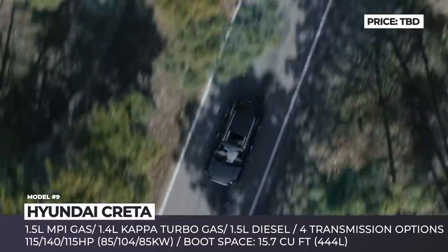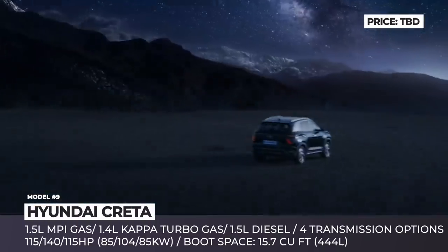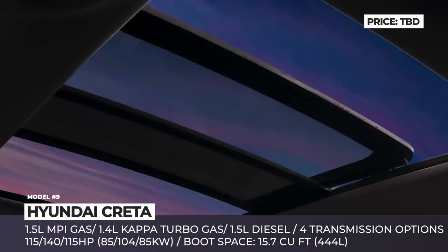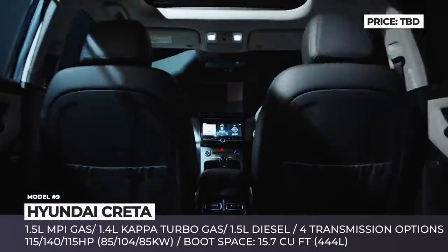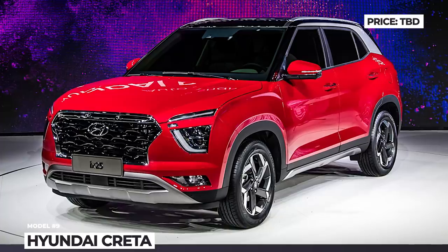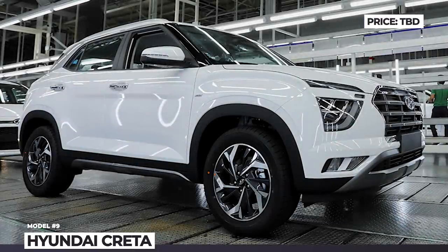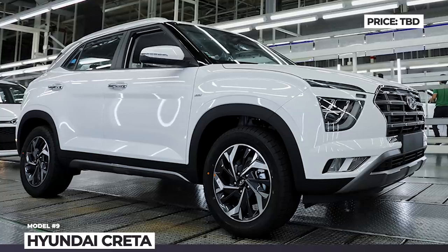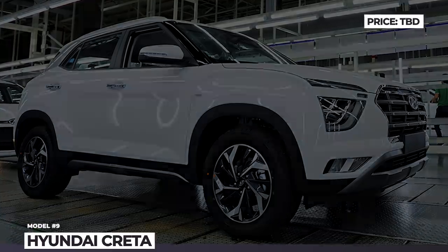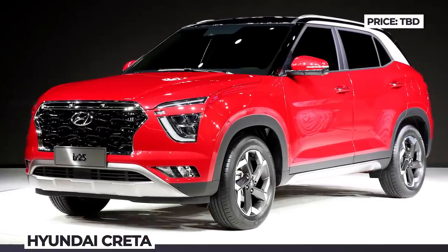The exterior of the subcompact follows in the footsteps of Hyundai's larger models but gets much more lively color options with a contrast roof. Three engines are on offer: a 1.5-liter gasoline with a 6-speed manual or IVT, a 1.5-liter diesel with a manual or auto, and a top-of-the-line turbocharged 1.4-liter that delivers 140 horses exclusively with a 7-speed DCT.